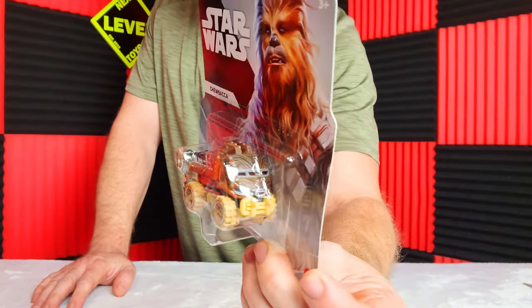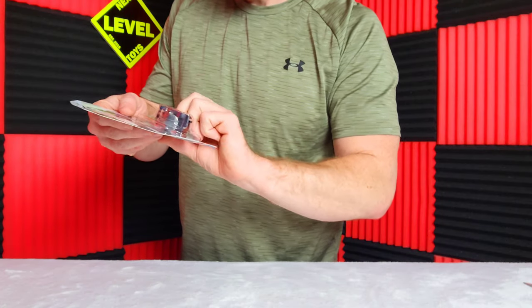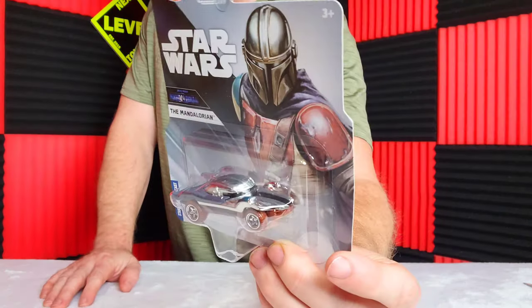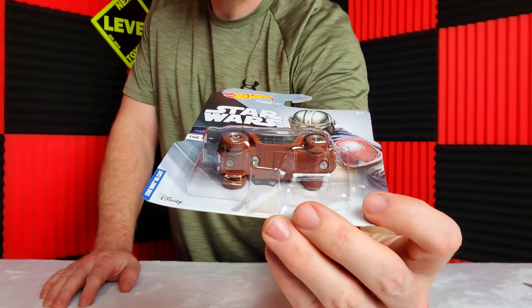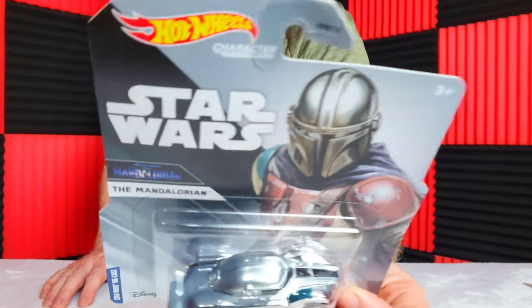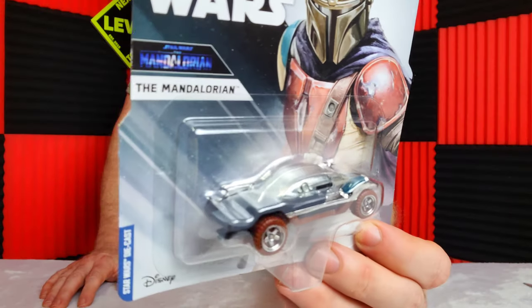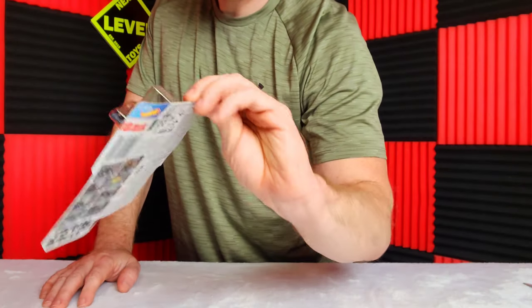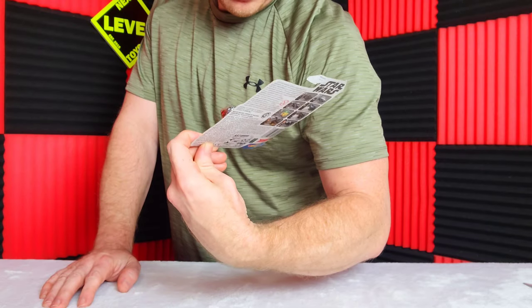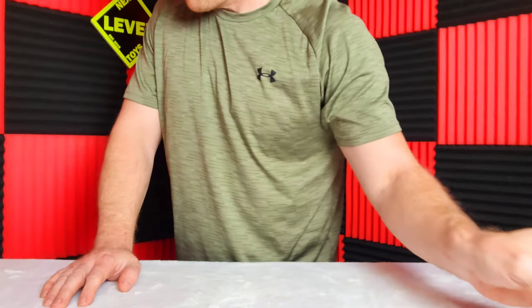The Mandalorian — or whatever I'm calling him — there he is. He's not one of my favorites, but the car is pretty cool. It looks like it's Zamac; it's got that nice silver paint. If you found this in circulation you're probably wondering what the heck it is, because it definitely doesn't even look Star Wars related. But it's still pretty sweet. I think that's probably my favorite in terms of the casting.